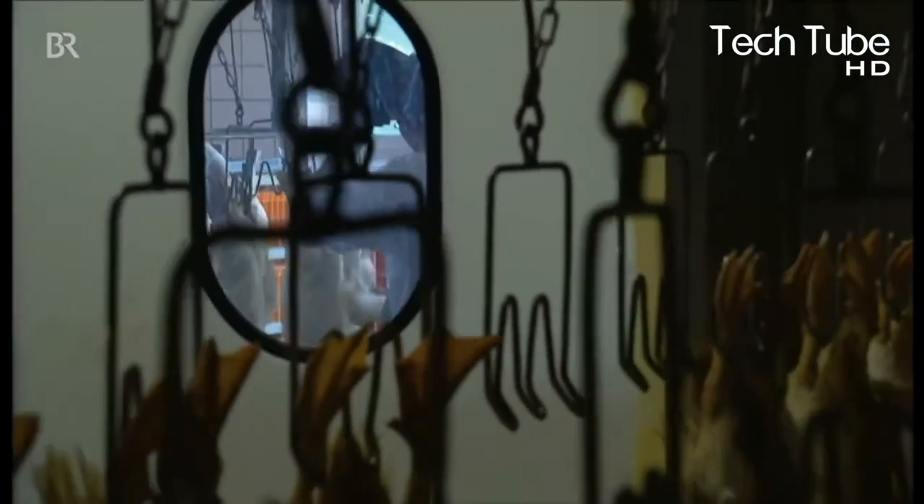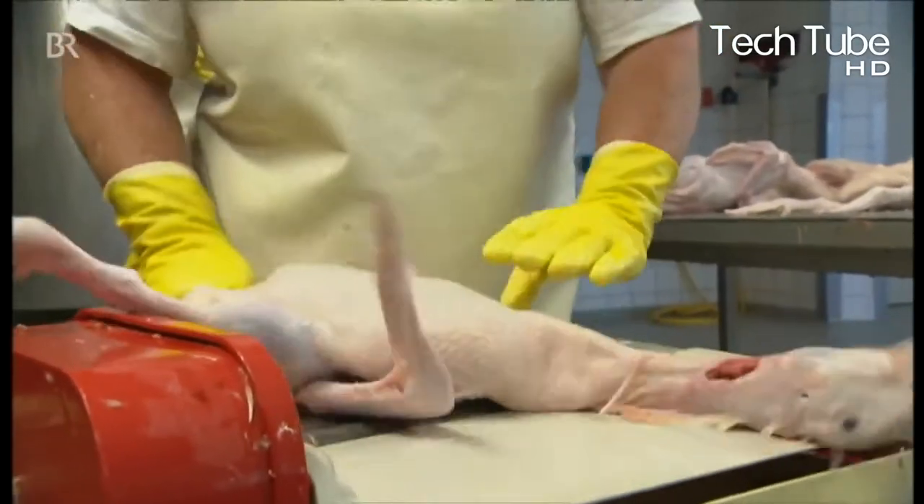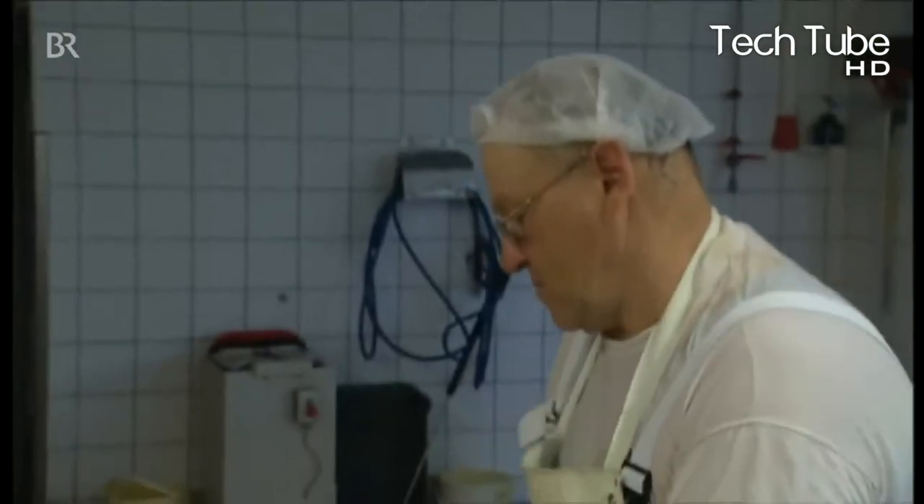These are then sent for cleaning where their feathers are plucked and sent for further processing. Their feet are parted into a different tray, while for an internal cleaning, the internal organs are taken out.